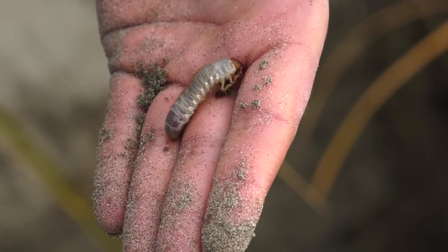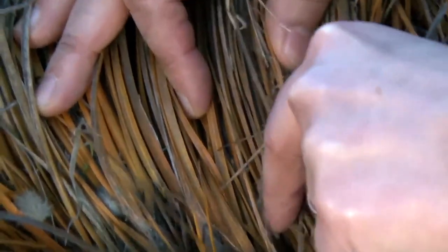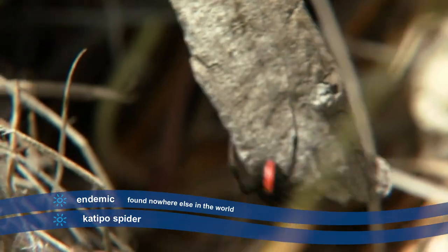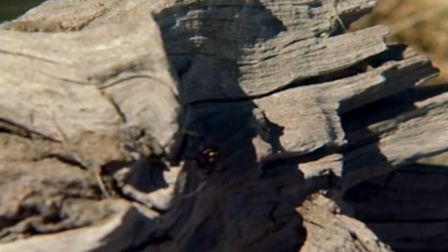The grub is big and fat, getting ready to turn into a beetle. A very special and rare animal that lives on the dunes is the katipo spider. It's endemic to Aotearoa, which means it's only found here. Watch out — 'kate' means bite and 'po' means night, so it can bite at night if we walk on its home.